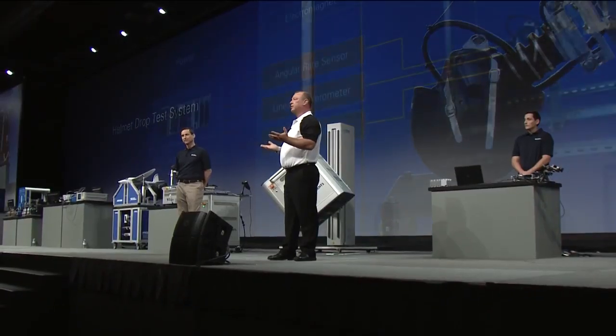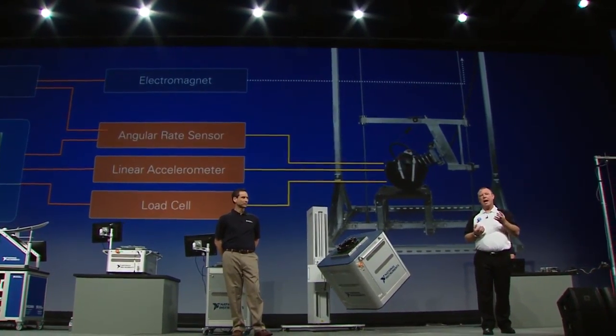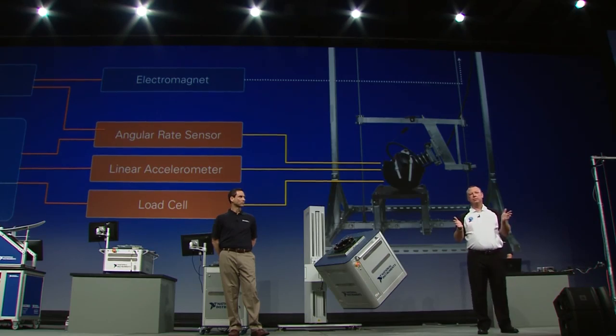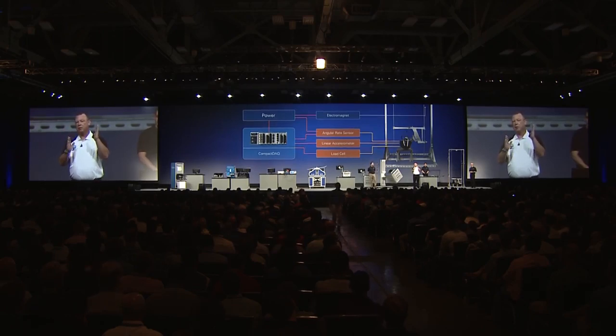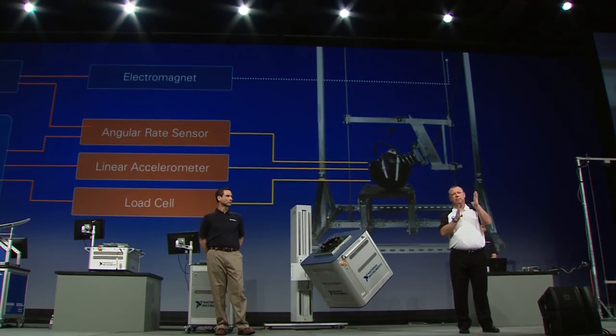Tell us about how you've used NI products in this system. My measurement apparatus includes sensors from several manufacturers. The angular rate sensors, used to measure those rotational forces, are highly specialized and have their own dedicated data acquisition hardware and software. Trying to integrate data from different platforms is a challenge. With this head drop technology, the peak linear acceleration and peak angular acceleration don't actually happen at the same time — there's a lag between them, and measuring that lag is a critical measurement in my research.